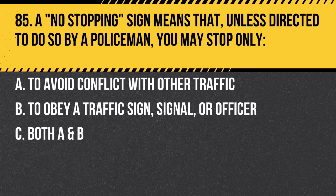Question 85. A no-stopping sign means that, unless directed to do so by a policeman, you may stop only: a. To avoid conflict with other traffic. b. To obey a traffic sign, signal, or officer. c. Both a and b. Answer: c. Both a and b. This means no stops are allowed except when necessary to obey traffic rules or to avoid conflicts.